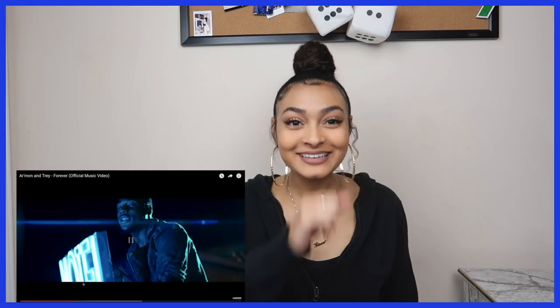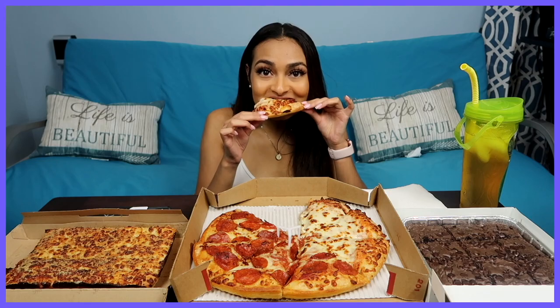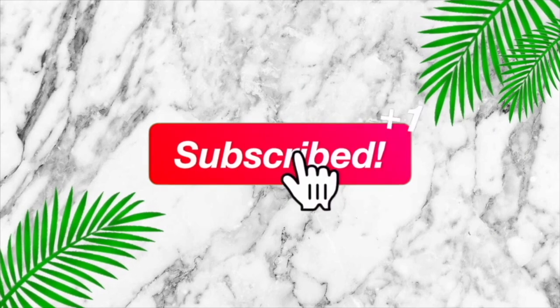This is the finished look for my everyday makeup routine. What's up you guys, it's Rissa, and for today's video I'm going to be doing a get ready with me. You guys can see how I got this look, and I'm actually really feeling how my makeup turned out today.